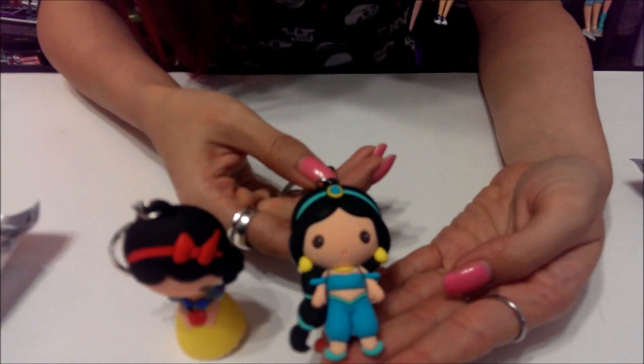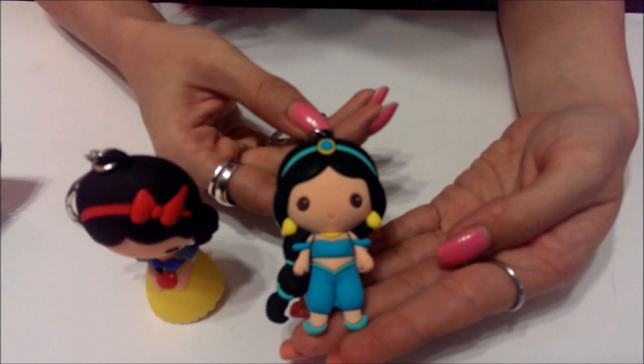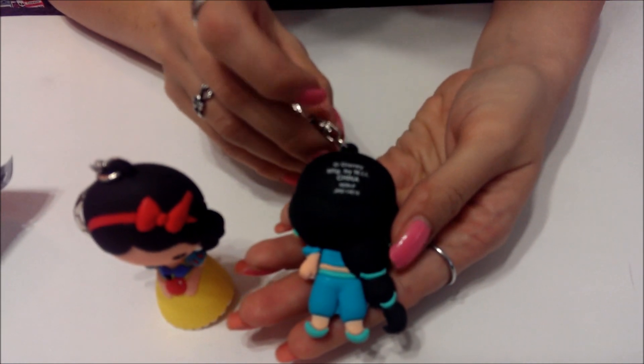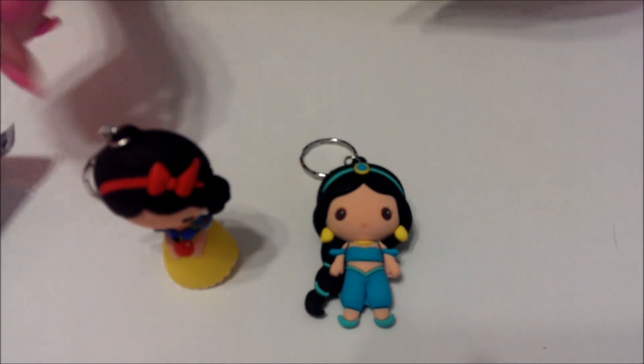In case you guys didn't see it, I'll show you — she's really really cute and I love the detail just for a keychain. These could just be figures and be just as good to me. I would like to have them as a figure, not just a keychain. And of course it has the Disney stamp on the back. Got a repeat, but it's a good repeat!